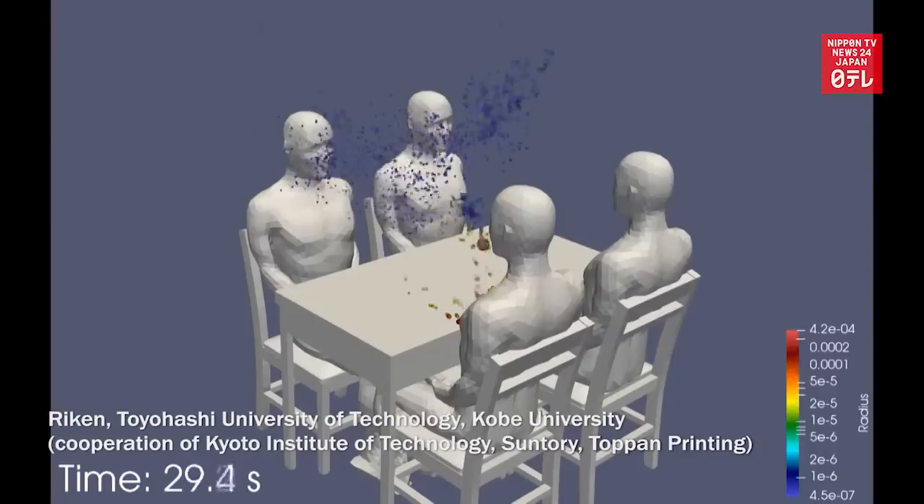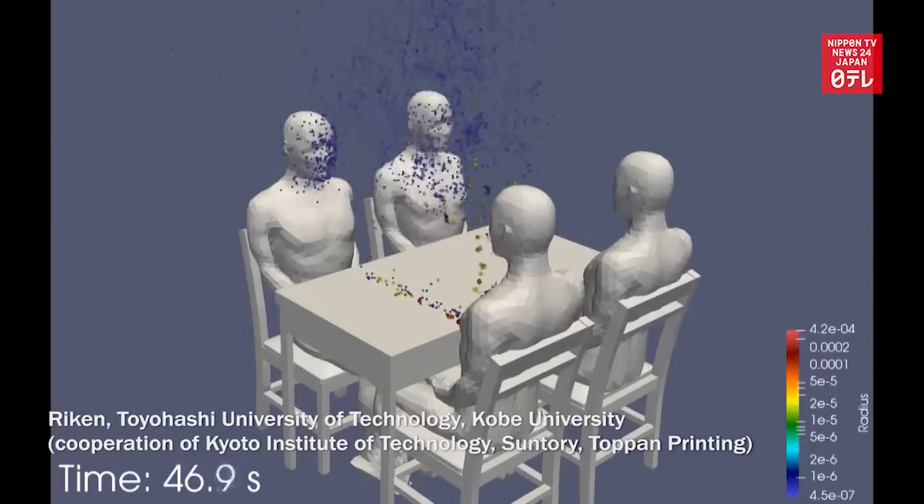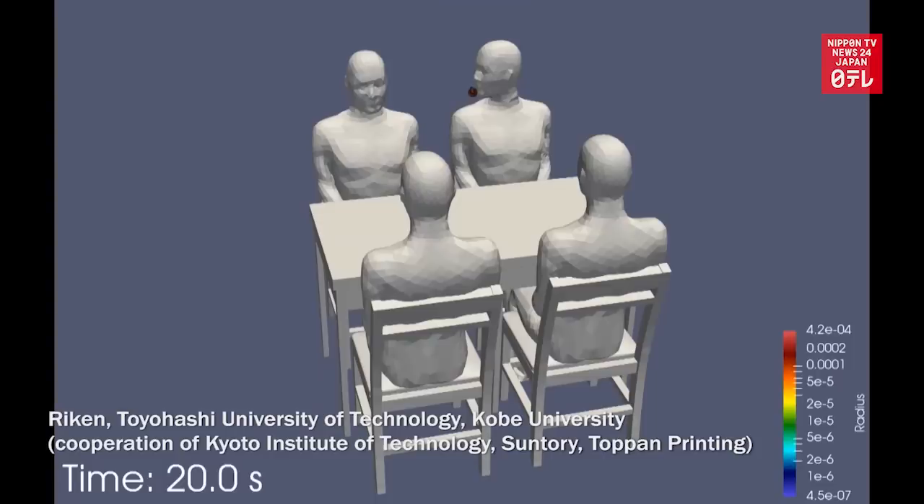When someone talks to the person seated in front of them, about 5% of droplets reach the person. When talking to the person sitting diagonally, only one-fourth the amount reach the person. But when looking sideways to talk to the person sitting side-by-side, more than 25% of droplets reach the person.